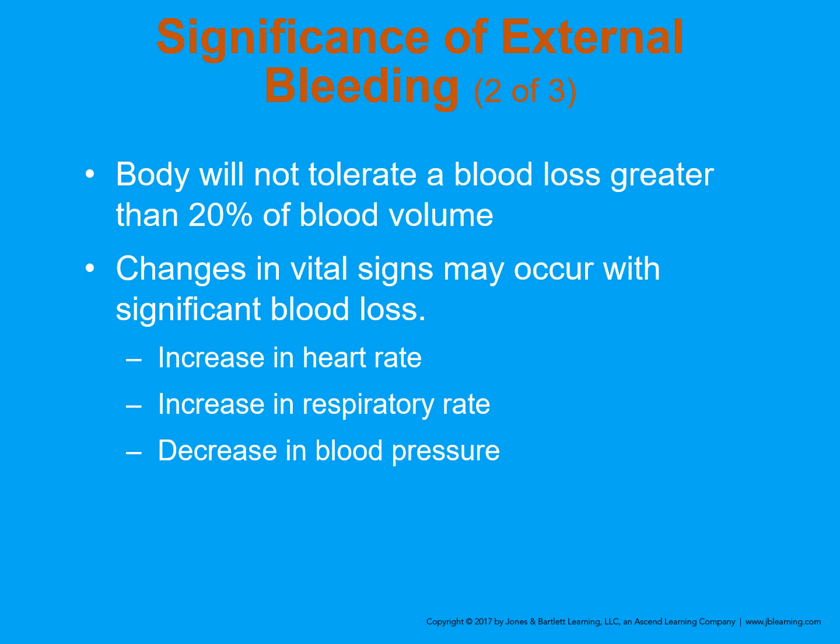Changes in vital signs may occur with significant blood loss — in particular, an increase in heart rate, increased respiratory rate, and decrease in blood pressure. Please know that a decrease in blood pressure is a late sign of shock, a late sign of hypoperfusion, or hypotension.